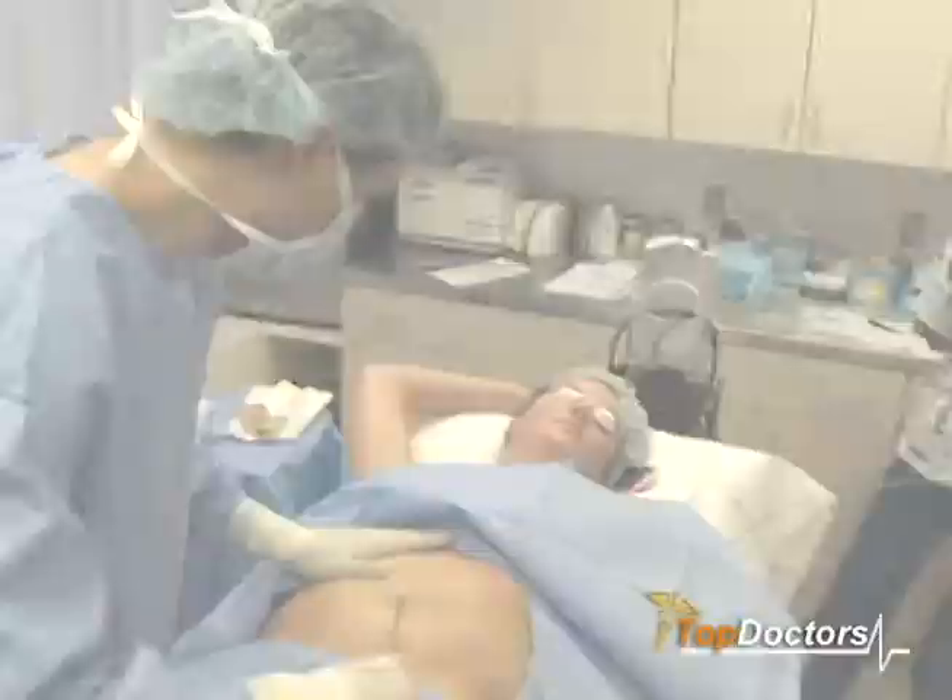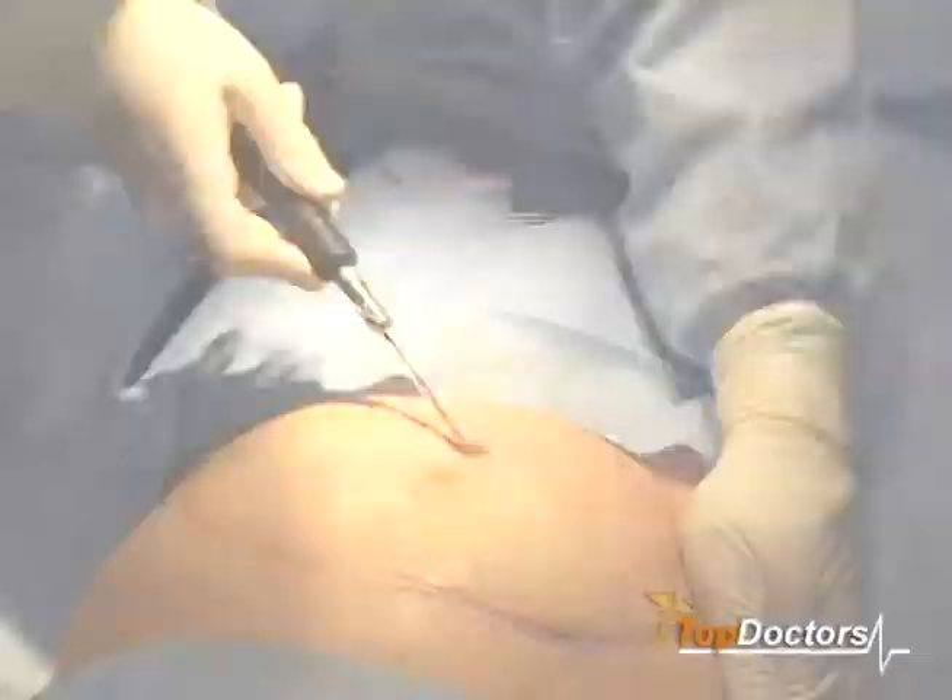How specifically is this fat removed? Initially the fat is liquefied via the use of the laser, which is painless, and then the liquefied fat is removed through tiny little cannulas through tiny incisions. It's extremely efficient and a very comfortable and pleasant experience for the patient with marvelous results.